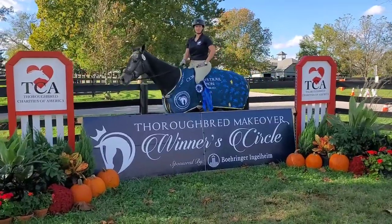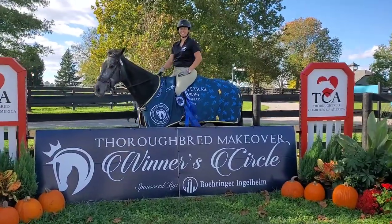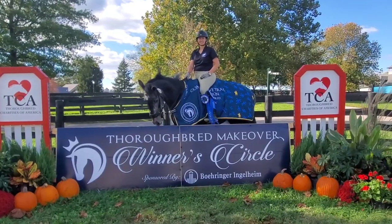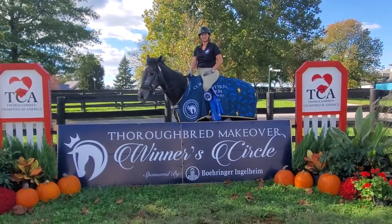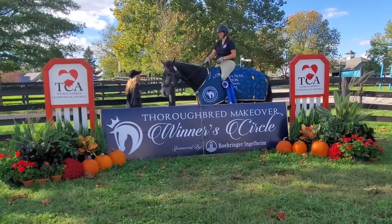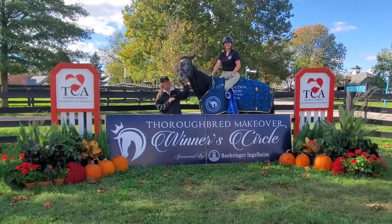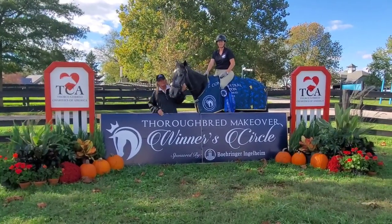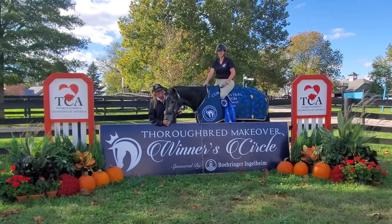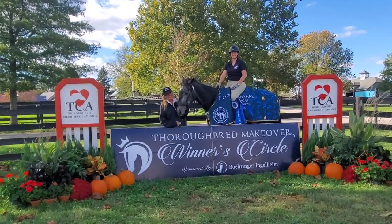Here we are coming into the winner's circle getting a couple of pictures. We've got both of our blue ribbons — our freestyle ribbon and our trail ribbon — and she's got two coolers. She's actually not my first horse to win two ribbons; my first horse ever to win two disciplines was Trivia, who won both trail and freestyle back in 2016. So Lissy is actually my second gray thoroughbred mare to win two disciplines at the Thoroughbred Makeover. I was really excited and happy — and that's Miss Lissy at Makeover!